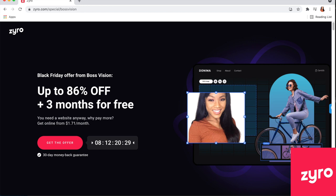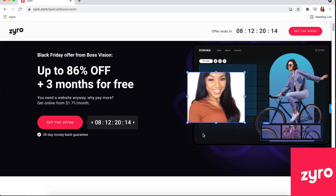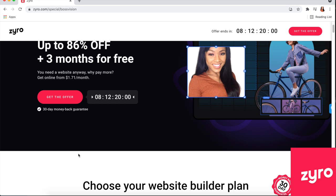When you click the link in my description, you'll see they're currently running their Black Friday offer — up to 86% off plus three months free. It's starting at $0.71 per month, which is incredible compared to other hostings. They also include a 30-day money-back guarantee, which is highly unlikely you'll use, but if you ever have that thought, they've got you covered.